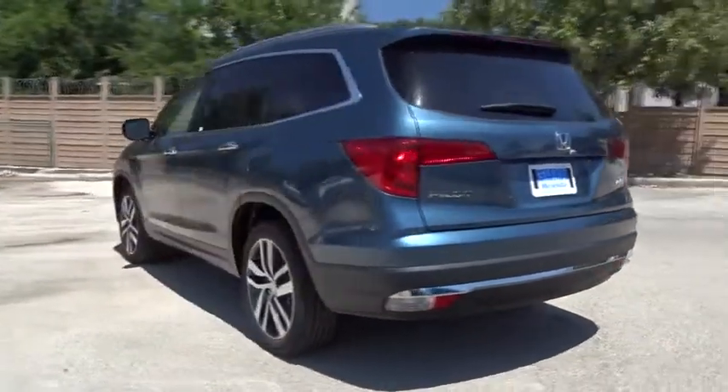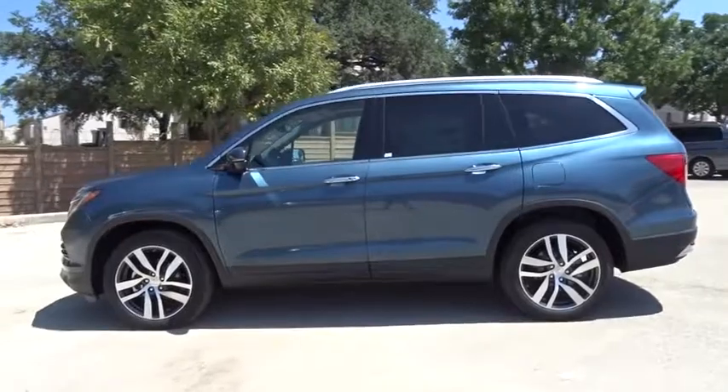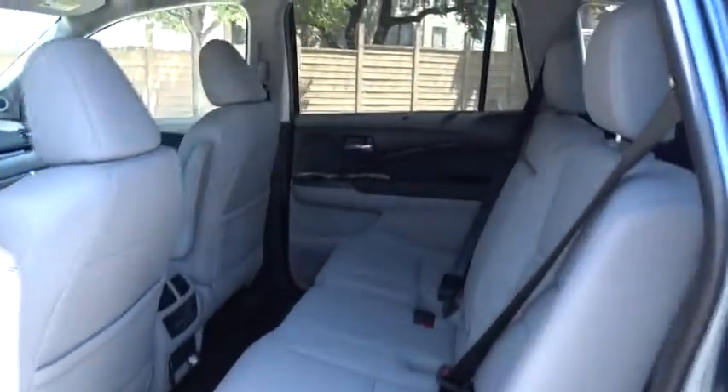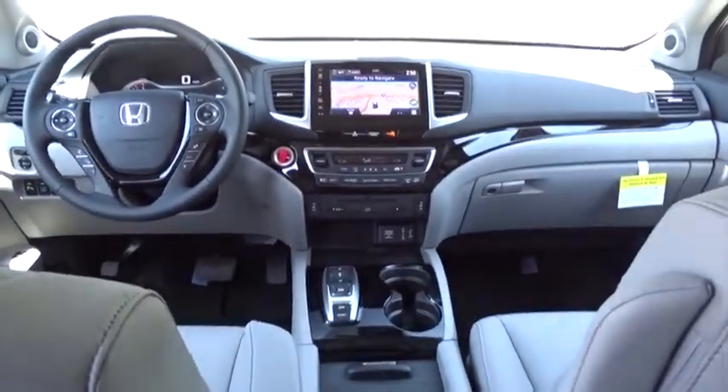Here are some of this vehicle's great options: Navigation system. Lane departure warning. Stability control. Traction control. Anti-lock braking system. Remote engine start. Keyless entry. All-wheel drive. Backup camera. Power liftgate. Power passenger seat. Steering wheel audio controls.